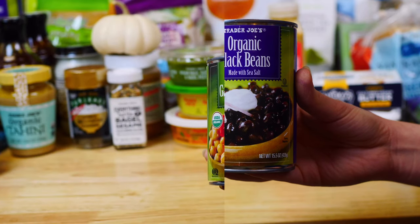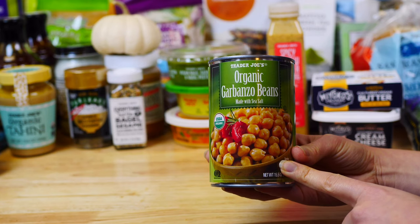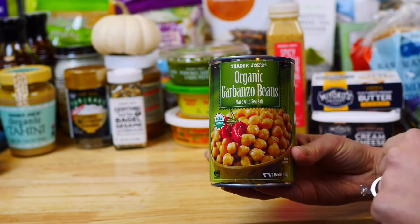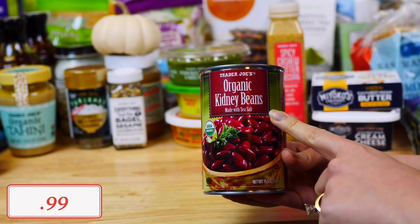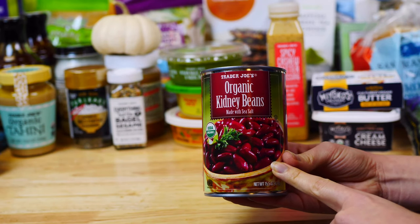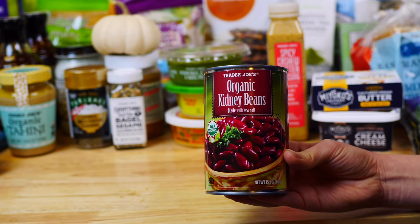I also got organic chickpeas to make a quick homemade hummus, or we also love to make crispy chickpeas for a great protein-rich snack. I also got organic kidney beans to add to chili or soups. Beans have so many health benefits, are full of fiber, and I love to rotate them to make delicious, nutritious, protein-rich meals.